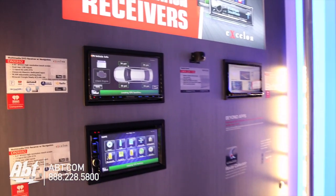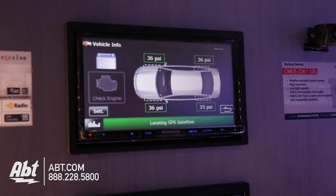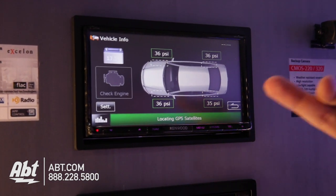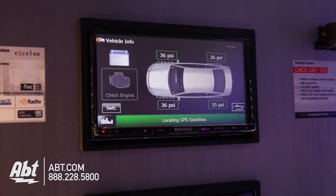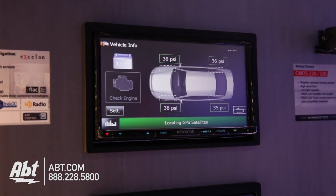For Vehicle Info: say you're driving and you get a flat tire — this screen will actually populate and show you your tire pressures. It also handles check engine lights, and it will even let you clear a check engine light if you accidentally trip one, and it will tell you why it was triggered.